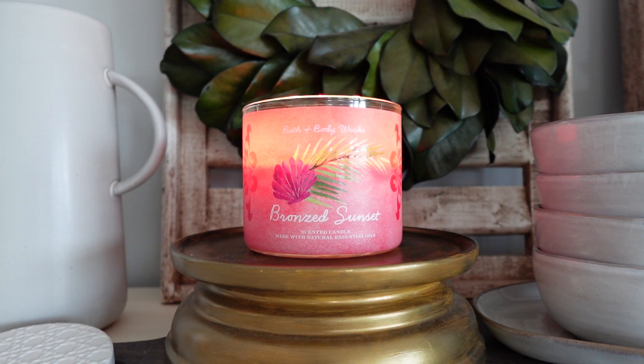Hey guys, happy Tuesday! It's Connor here, welcome back. Hope you're all having a great start to your day. It is time for another round of candle reviews here on my channel. I'm going to have two reviews for you guys today, and they're both going to be from Bath and Body Works. This first one is going to be my thoughts on Bronzed Sunset.